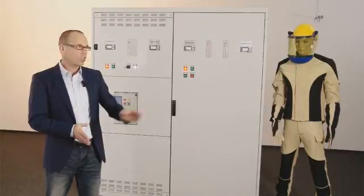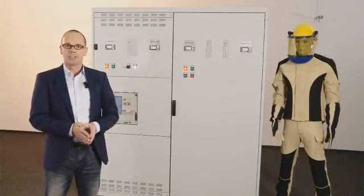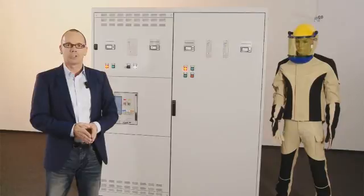Long downtime of the production facilities or installations and the resulting follow-up costs are also avoided. The availability and service life of the installation are thus increased. You can find more information on Dehn Short and other safety equipment, such as the personal protective equipment Dehn Care, on the internet at dehn-international.com.